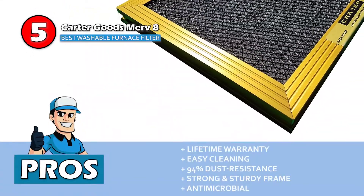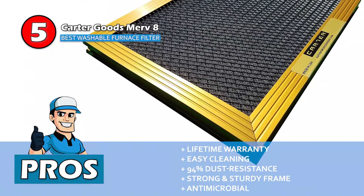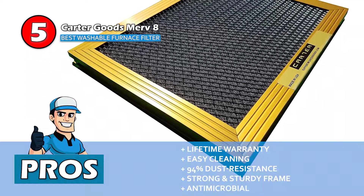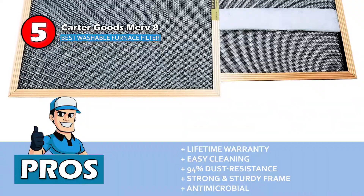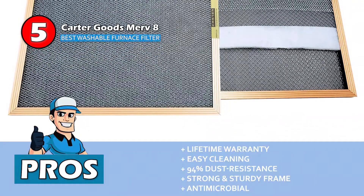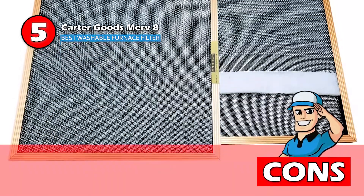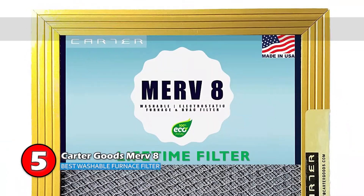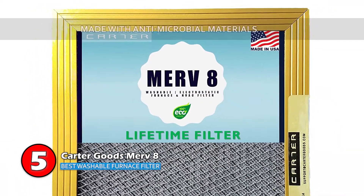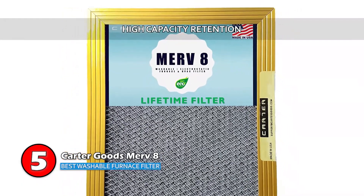Its pros are: it's backed by a lifetime warranty; cleaning these filters is very simple and easy; it has high-quality construction with 94% dust resistance; its strong and sturdy frame is ideal for all applications; and it's designed with antimicrobial material that inhibits bacteria and mold growth. However, it requires regular cleaning to work efficiently. Bottom line: it's the best washable furnace filter, made with antimicrobial materials to stop bacteria growth, and it has high capacity retention for dust and other contaminants.